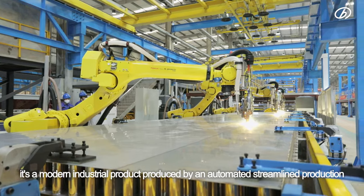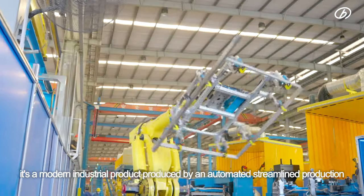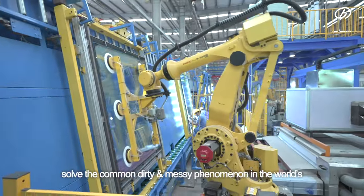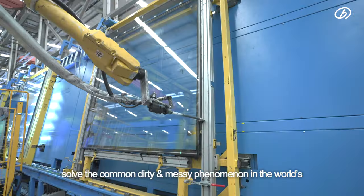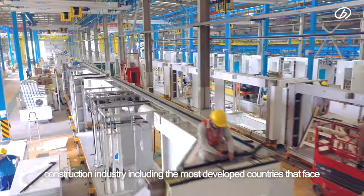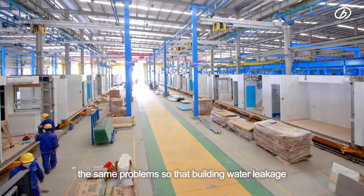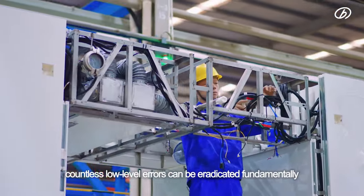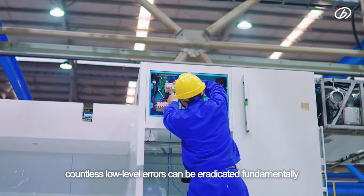Finally, it is a modern industrial product produced by automated, streamlined production. Only in this way can such building products solve the common dirty and messy phenomenon in the world's construction industry — including the most developed countries — so that building water leakage, electricity leakage, cracking, and countless low-level errors can be eradicated fundamentally.